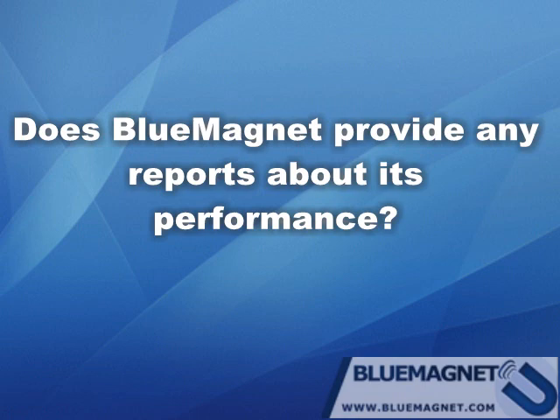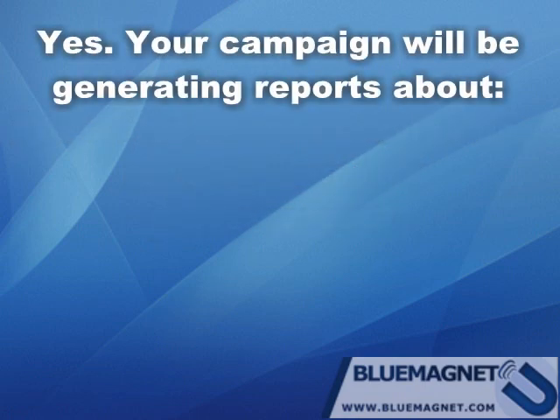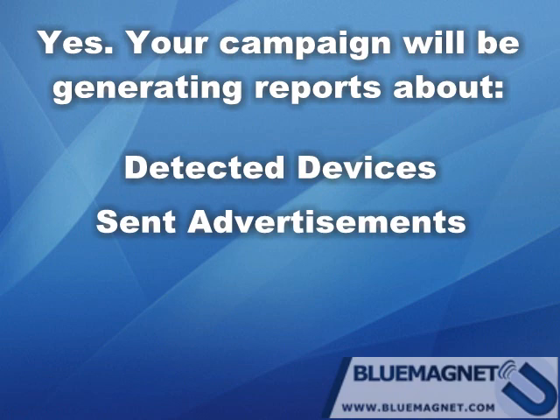Does Blue Magnet provide any reports about its performance? Yes. Your campaign will be generating reports about the number of devices that were detected while the campaign is running and the number of sent advertisements.